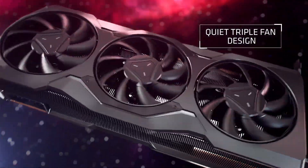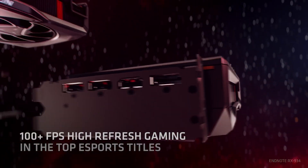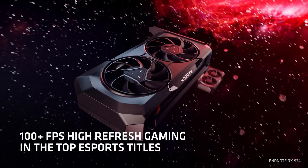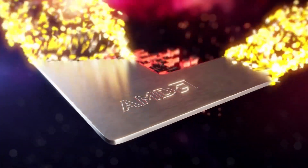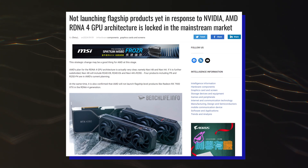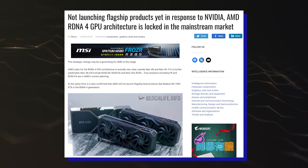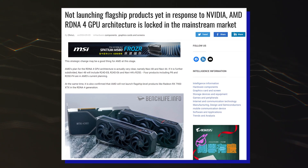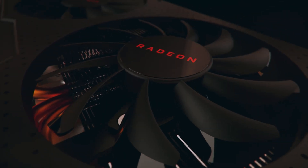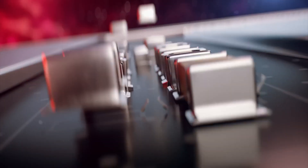Both of these chips will feature GDDR6 memory with speeds of up to 20 Gbps, and it looks like there are more details on the SKUs featured within the lineup thanks to BenchLife. AMD's plan for the RDNA 4 GPU architecture is very clear, namely Navi 48 and Navi 44, and both GPUs will feature at least two SKUs each.